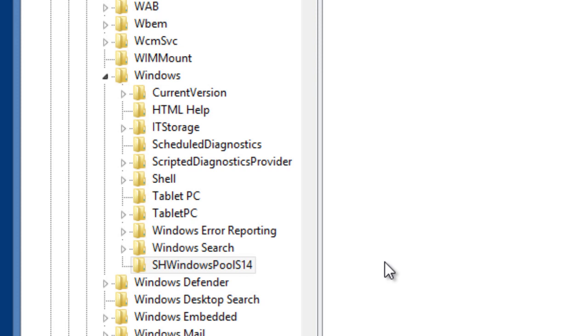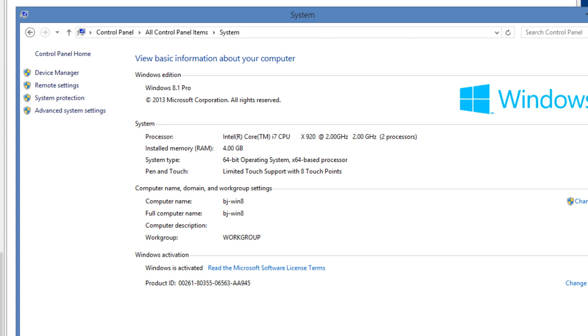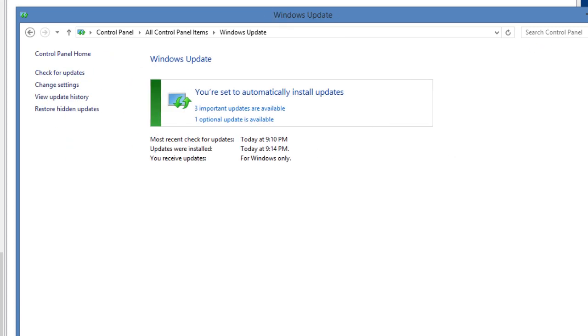What I'm going to do right now is go into System Properties and go to Windows Update. As you can see, I have three important updates available, but it's not Service Pack One. The Service Pack One update, from the instructions the guide gave us, is KB2919442. That's the one I'm looking for, and it's not in the list. Let's cancel out and reboot the machine.